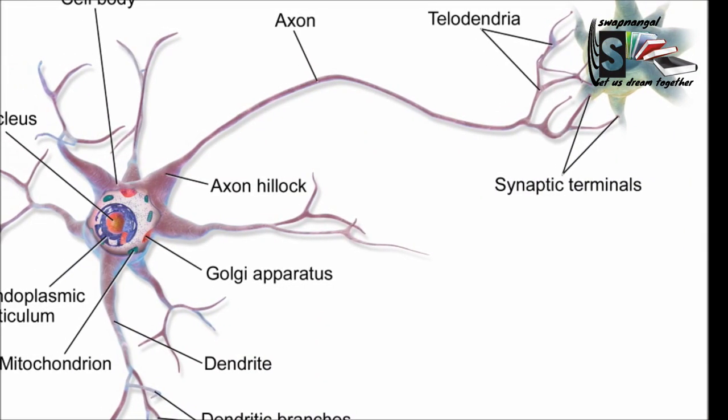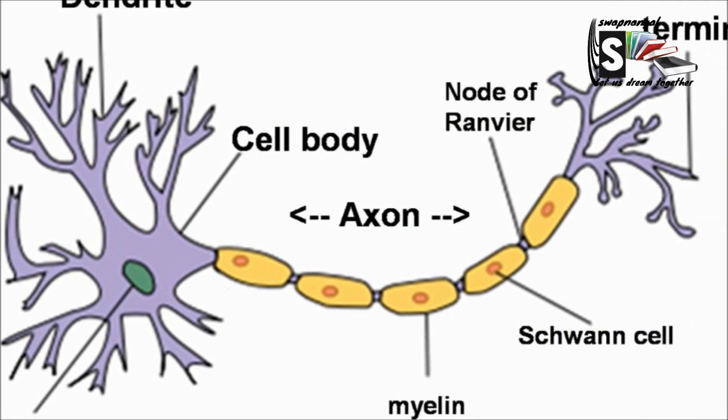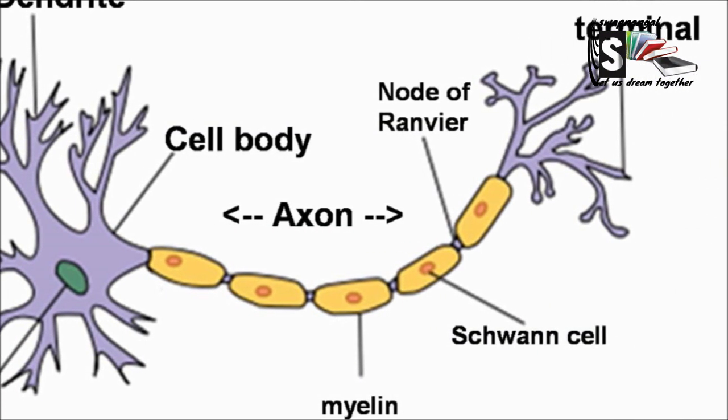The peripheral nervous system carries electric signals around our body. It also links the central nervous system to the muscles, glands, and the rest of the body. The nerve cells that make up the nervous system are called nerve cells, or neurons.